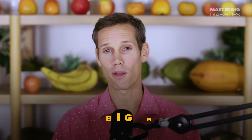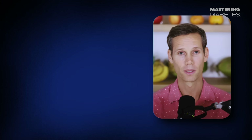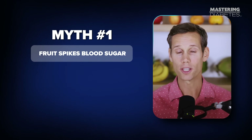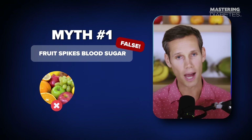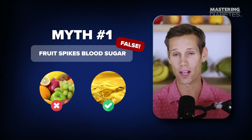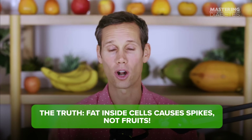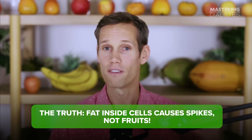Now let's talk about three dangerous myths that keep blood sugar high. Myth number one: fruit spikes blood sugar. Fruit does not cause insulin resistance — fat inside your cells does. Fruit only spikes if your cells are clogged. Fix the clog, fix the spike.